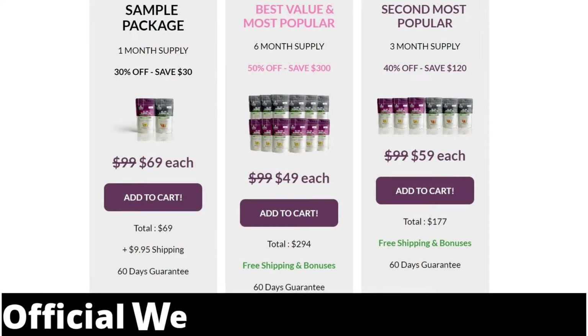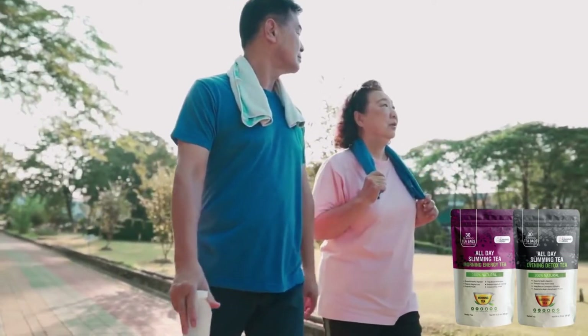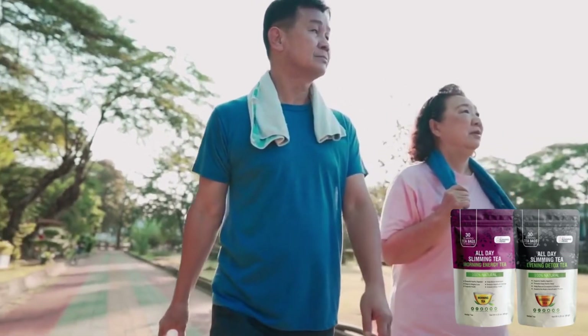Before I tell you everything I found out about All Day Slimming Tea, I need to leave two very important warnings before you indicate or buy this product. The first warning is: if you really want to buy All Day Slimming Tea, be very careful with the site where you buy, because the original All Day Slimming Tea is sold only on the official site. I'm leaving the link to the official site just below in the description of this video and fixed in the comments, because I felt it was my duty not to allow people to be fooled.